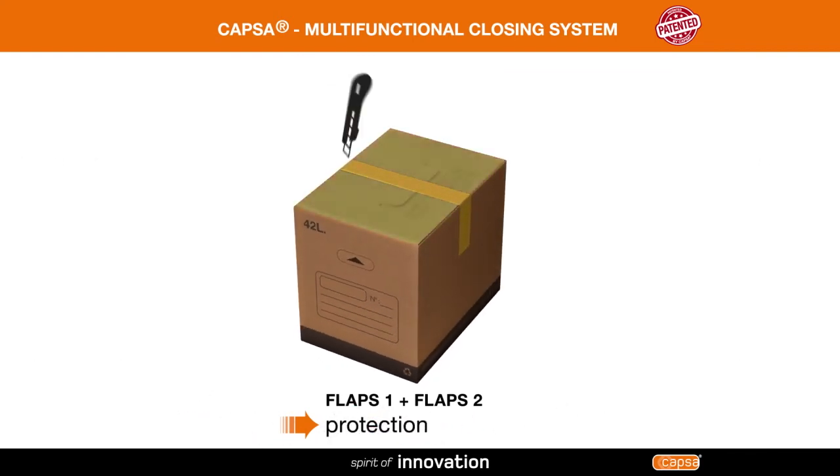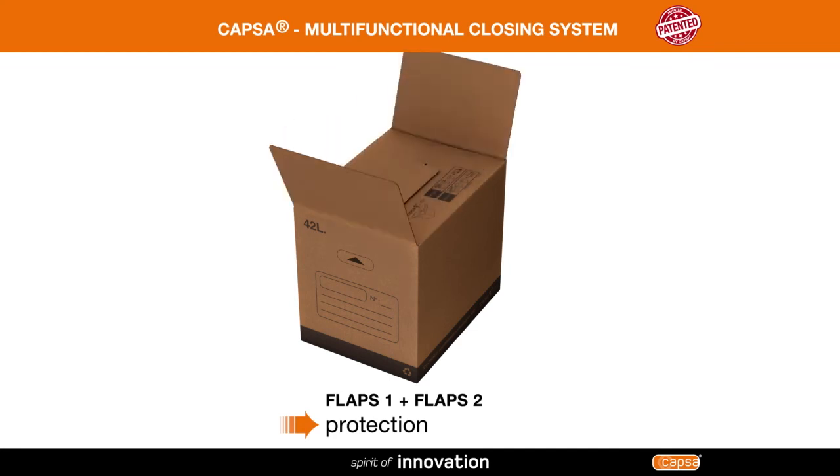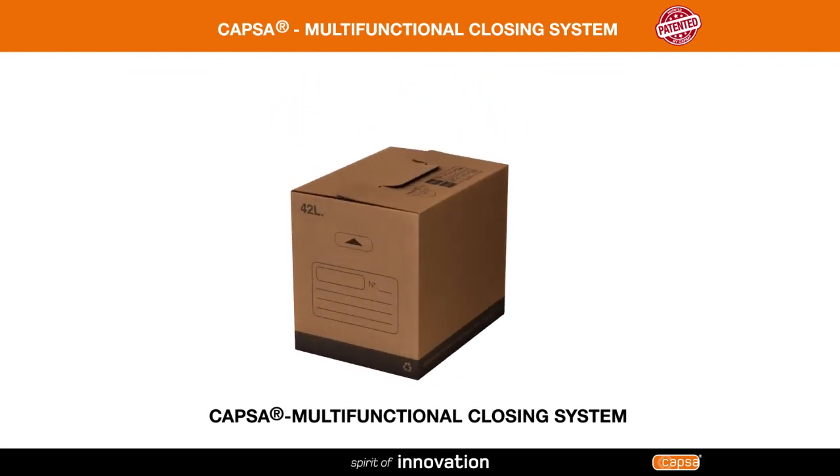The interior flaps protect the contents from sharp objects and prevent anything from getting in the box. Enjoy using a great durable box with the Capsa multifunctional closing system.